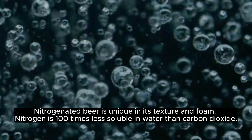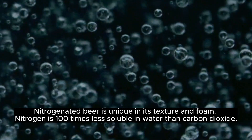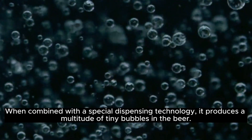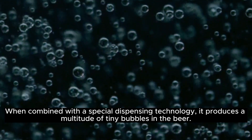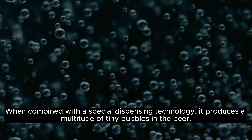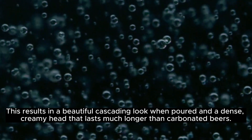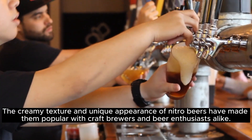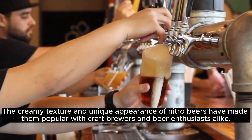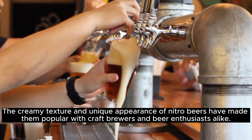Nitrogenated beer is unique in its texture and foam. Nitrogen is 100 times less soluble in water than carbon dioxide. When combined with a special dispensing technology, it produces a multitude of tiny bubbles in the beer. This results in a beautiful cascading look when poured and a dense, creamy head that lasts much longer than carbonated beers. The creamy texture and unique appearance of nitro beers have made them popular with craft brewers and beer enthusiasts alike.